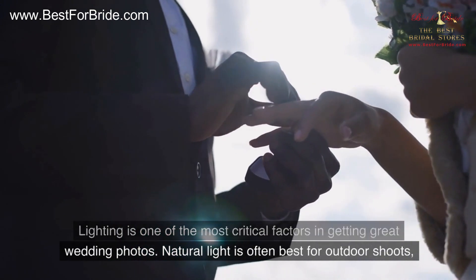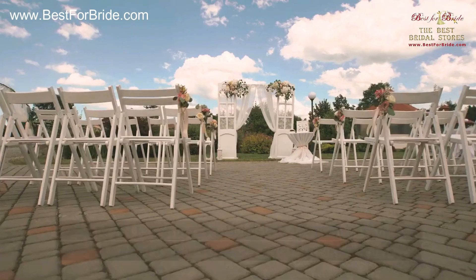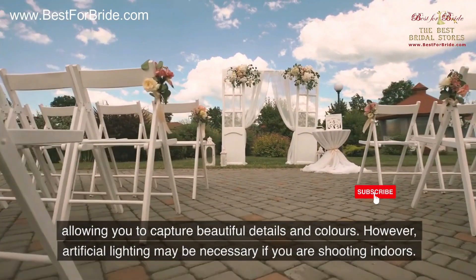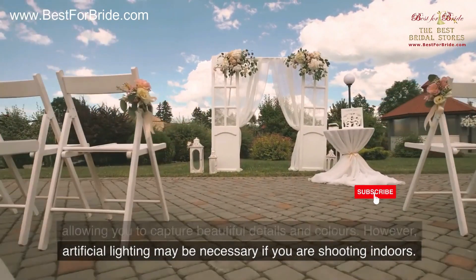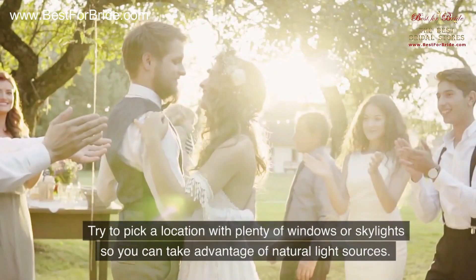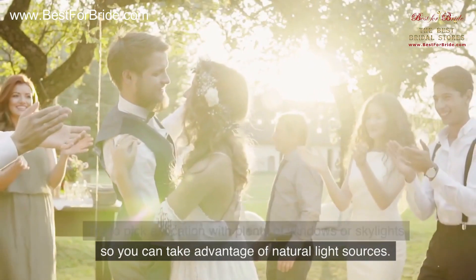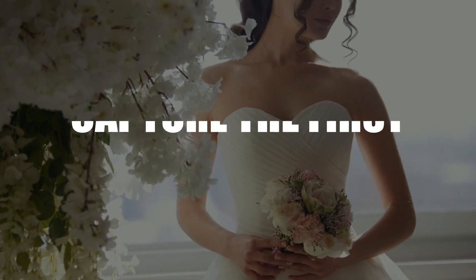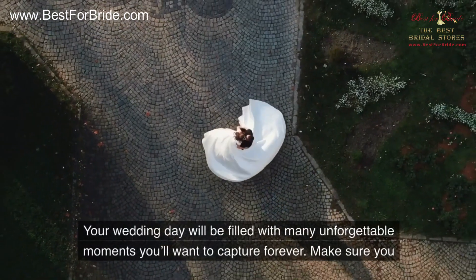Number seven: lighting. Lighting is one of the most critical factors in getting great wedding photos. Natural light is often best for outdoor shoots, allowing you to capture beautiful details and colors. However, artificial lighting may be necessary if you are shooting indoors. Try to pick a location with plenty of windows or skylights so you can take advantage of natural light sources.